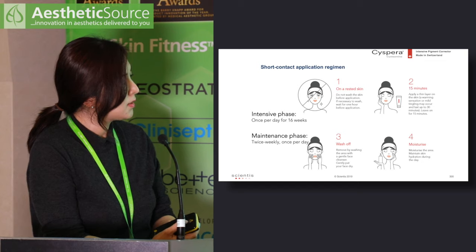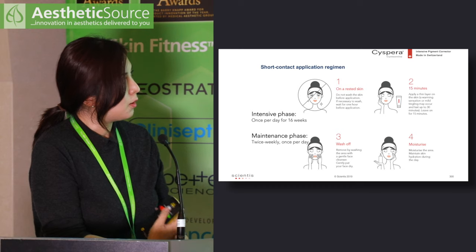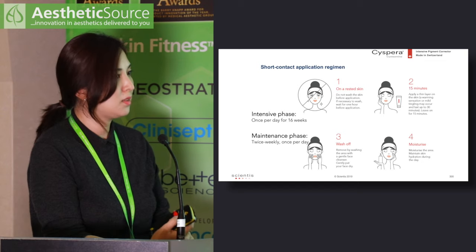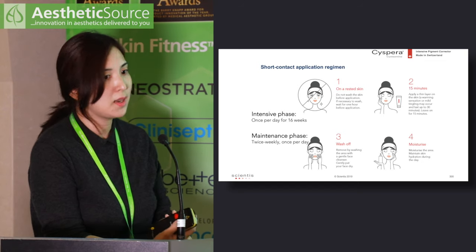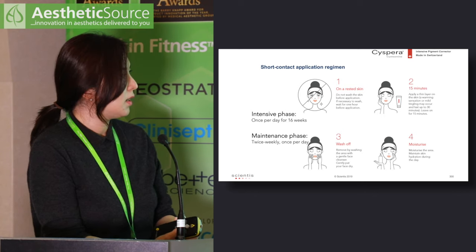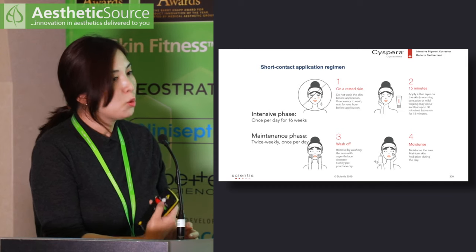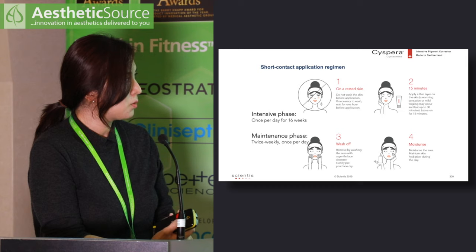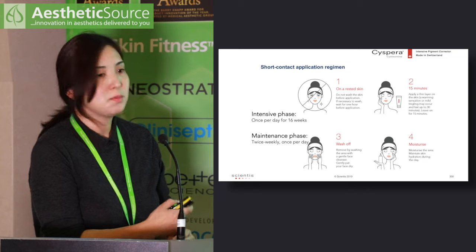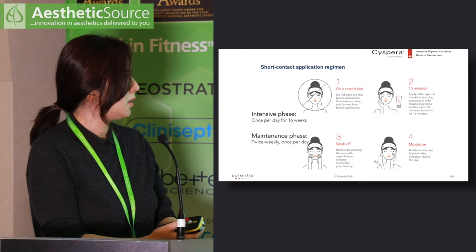Cispera is a wash-off product. Patients need to apply it on clean, dry skin at night. If they wash their face at night, they need to wait one hour before applying cysteamine cream. They then leave it on for 15 minutes and wash it off before applying their normal moisturizer. For more sensitive areas such as around the eyes or semi-mucosal areas, the contact time can be reduced to 10 minutes, then gradually built up to 15 minutes.